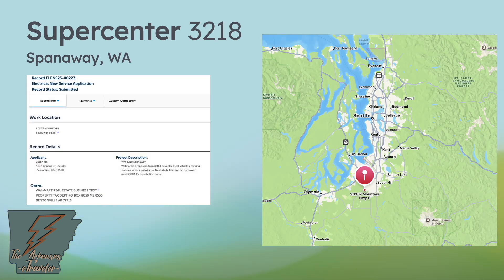Thanks to Guy on X for finding this one — Spanaway, Washington. This adds to the two locations in Puyallup and Renton that we know about in the SeaTac area. They are looking to install four new electric vehicle charging stations in a parking lot area, along with the necessary transformers. This location is on the south side of the SeaTac area, almost halfway to Olympia, the state capitol — a useful location for I-5 corridor drivers getting off in that area.